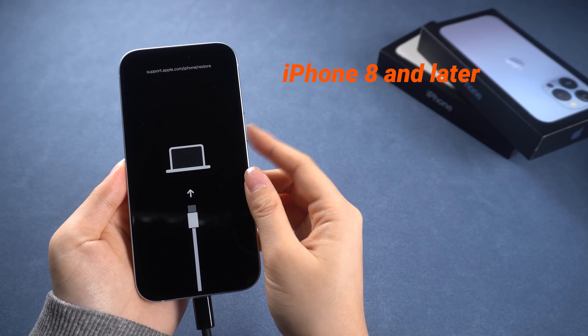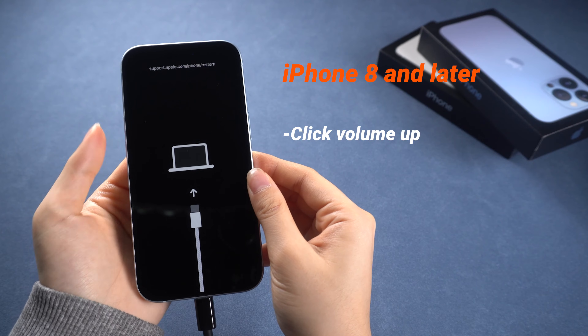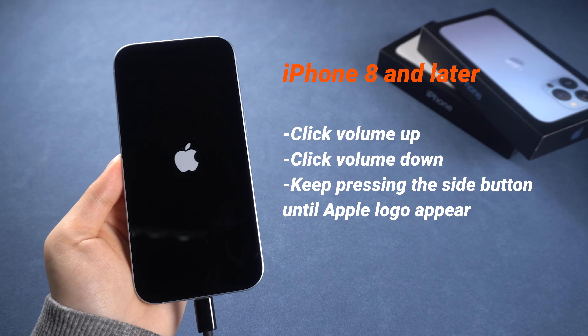For iPhone 8 and later, you can simply hold the side button to exit it, or press and release the volume up button, then the volume down button, then keep pressing the side button until you see the Apple logo — just that simple.